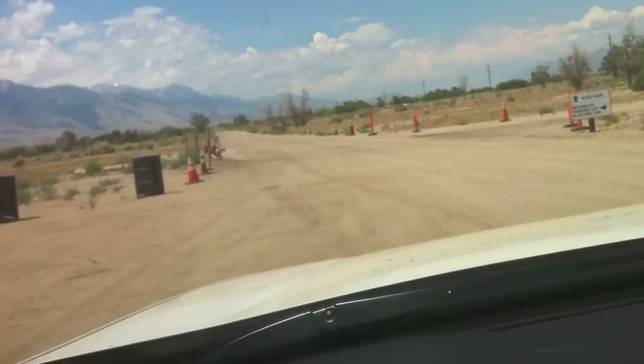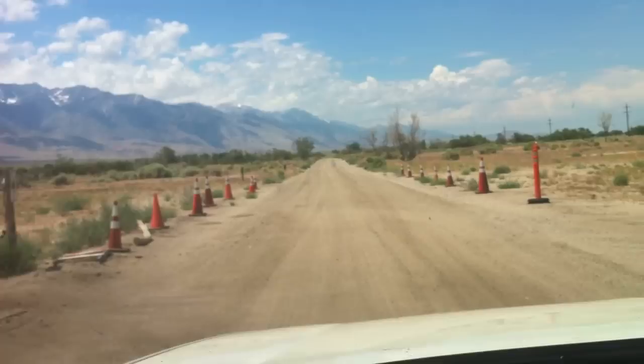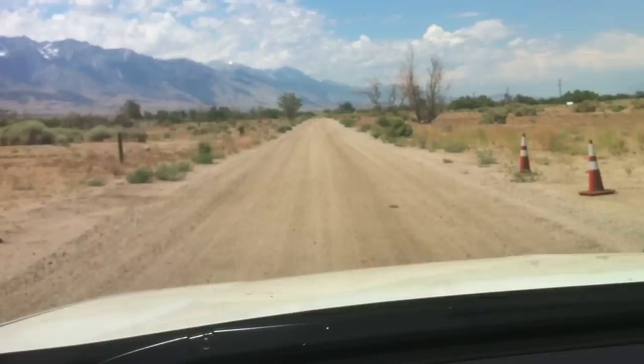Here's an auto tour at Manzanar. We can drive around the camp and we're going to go out to the memorial. You drive basically around the perimeter. Let's get a sense of how desolate this camp was and is.